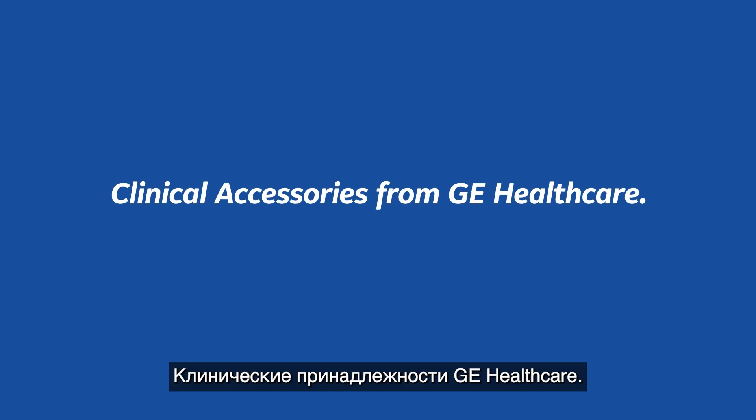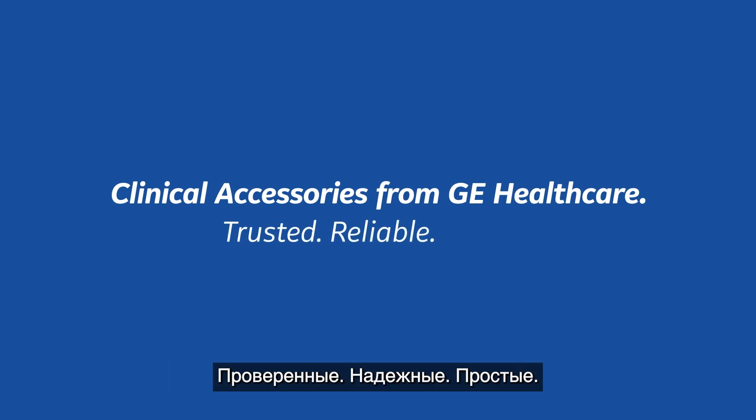Clinical accessories from GE Healthcare: trusted, reliable, simple.